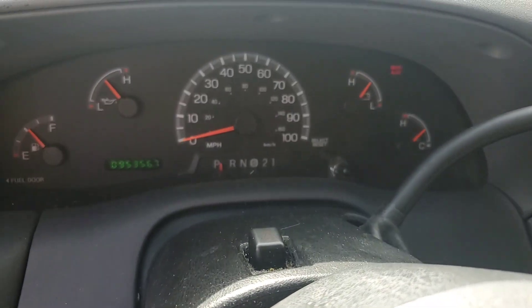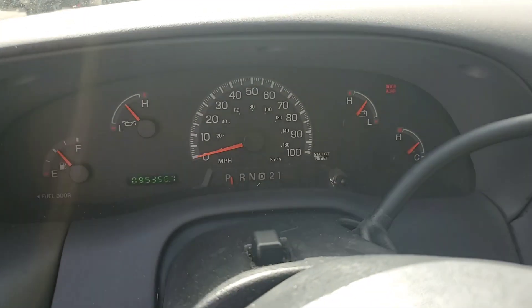It's been running for about half an hour now and keeps a good temperature. 95,000 miles.